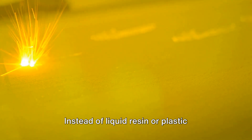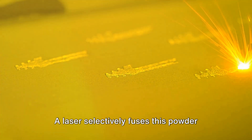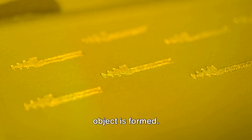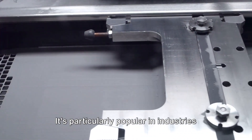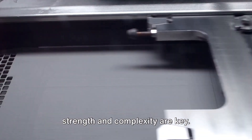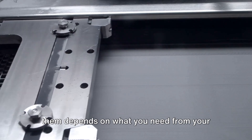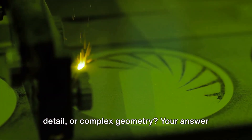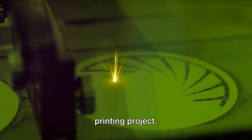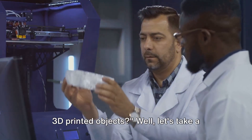Lastly, we have Selective Laser Sintering, or SLS — a method that's a bit more high-tech. Instead of liquid resin or plastic filament, SLS uses a powder material, often nylon. A laser selectively fuses this powder together layer by layer until the final object is formed. This method allows for the creation of complex geometries with a high degree of durability, making it particularly popular in aerospace and automotive industries. Each method has its strengths and weaknesses, and the choice depends on whether you need durability, intricate detail, or complex geometry.